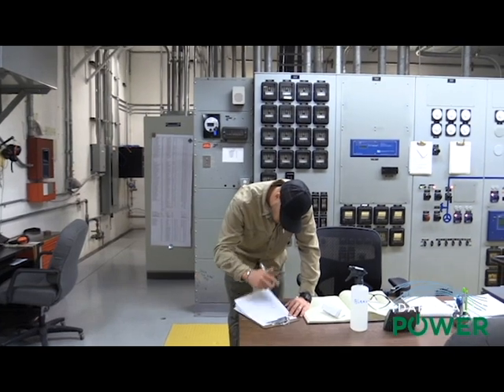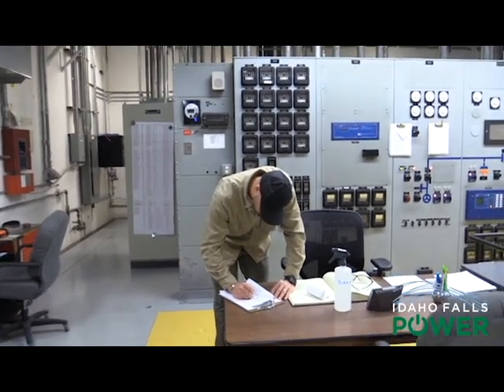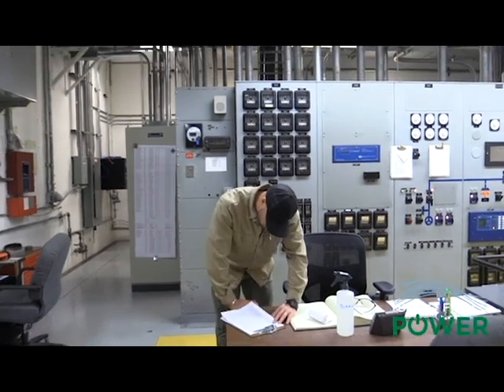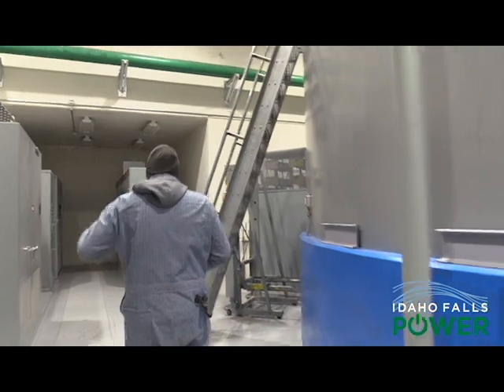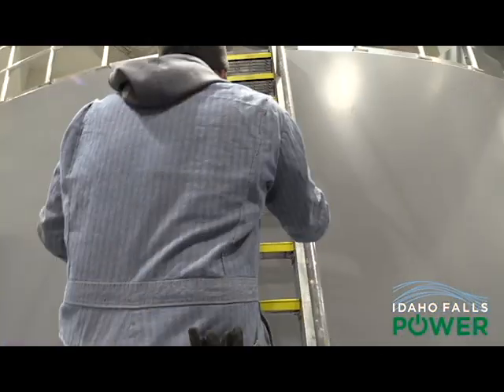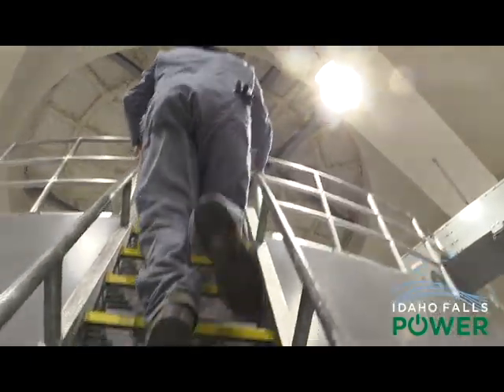Every day we do a daily inspection of our plant, making sure that everything's running safe and that we're getting the most power out of the river as we can. Mainly what we're going to check is temperatures and loads, oil and oil levels, leak checks — just everything related to overall safety and production of the plant.